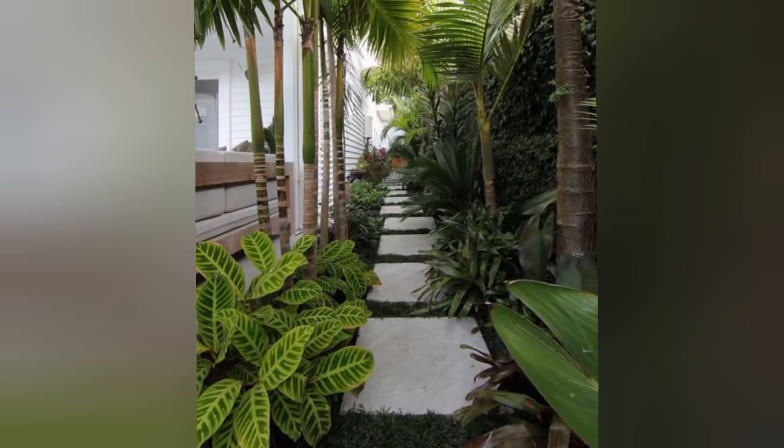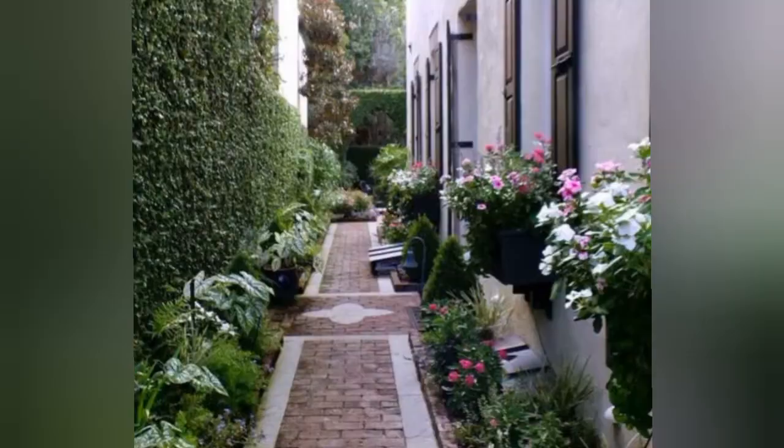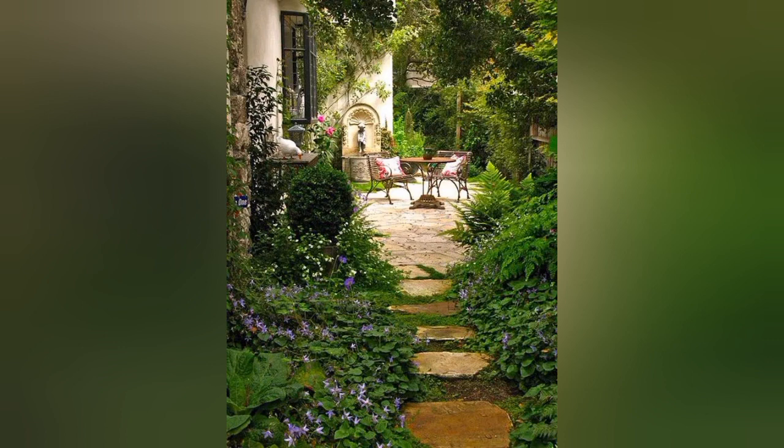We also have this secret floral walkway, which is ideal for yards between tall buildings. Next we have this beautiful green garden hideaway — make the most of your side yard by hiding a small sitting area at one end.